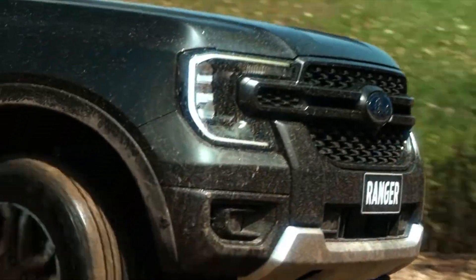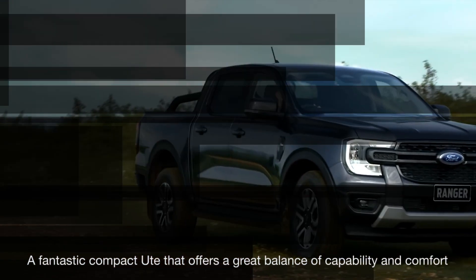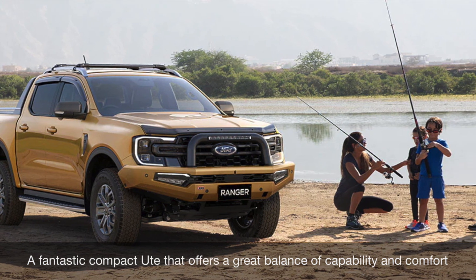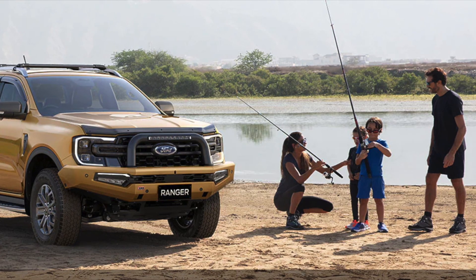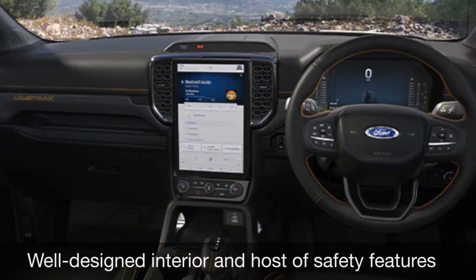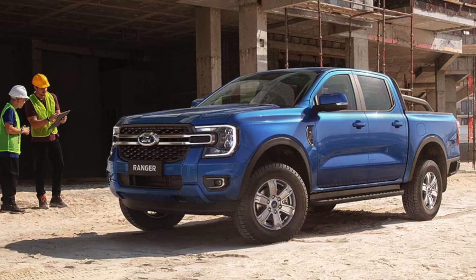Overall, the new 2023 Ford Ranger is a fantastic compact ute that offers a great balance of capability and comfort. Its sleek exterior design, powerful EcoBoost engine, and impressive off-road capability make it a great choice for those who want a ute that can handle both work and play. Its well-designed interior and host of safety features make it a great choice for families as well. With a starting price of around $40,000, the Ranger offers great value for money.